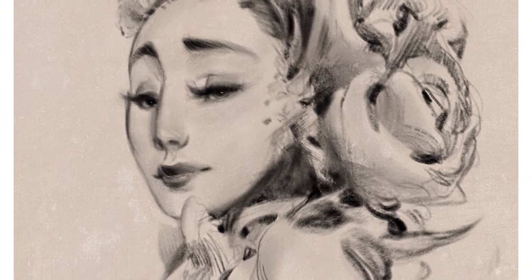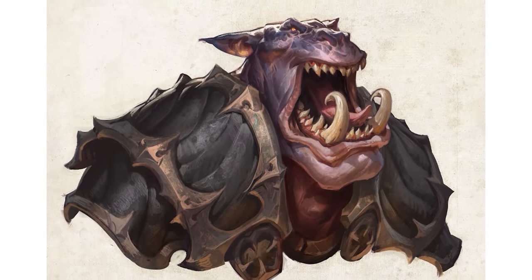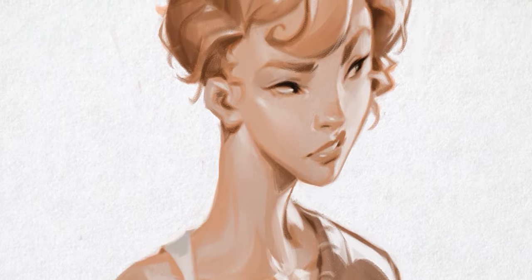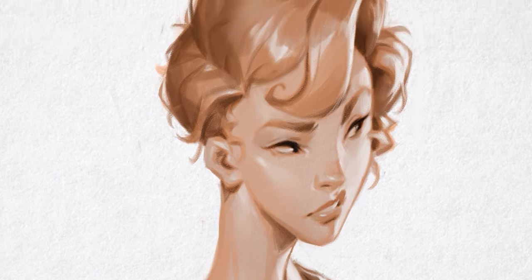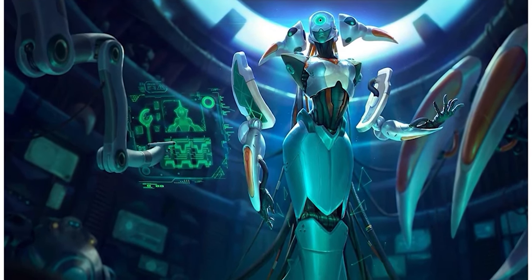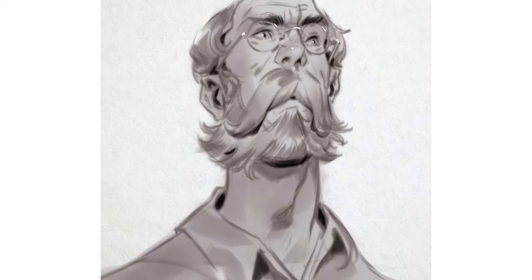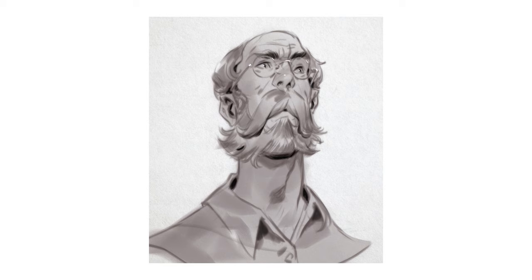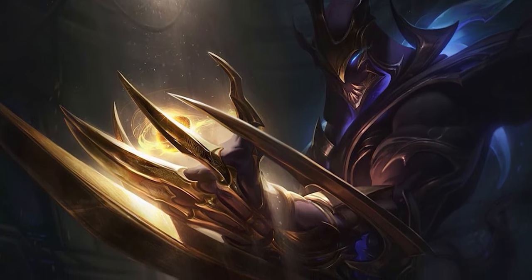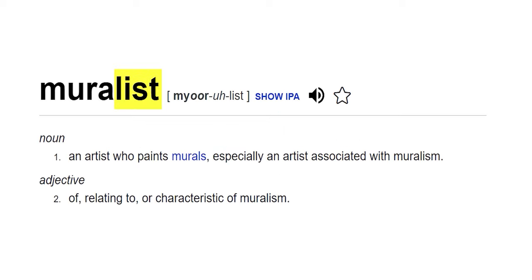Esben specializes in stylized characters in his personal art — usually human, but you'll often see high-fantasy concepts on his Instagram feed. I especially love how he exaggerates certain aspects of the face to tell the character's story. His splash art is extremely dynamic and grand — you feel immediately immersed in the scene. It's like Esben is a digital muralist. Here are four key characteristics to his art.